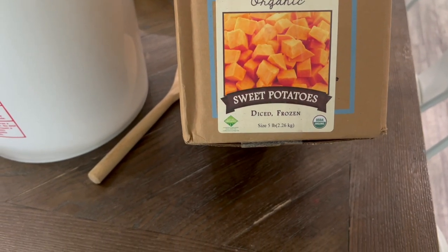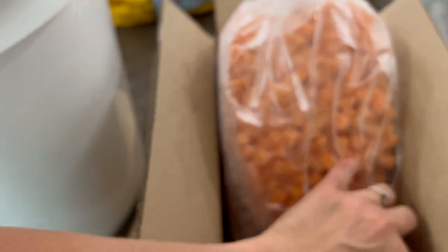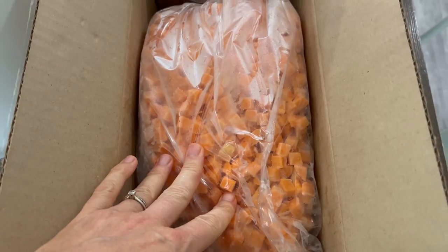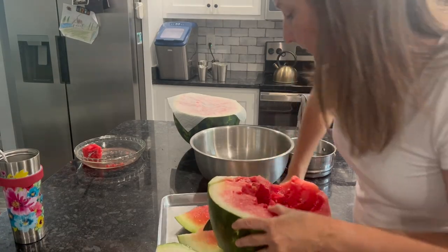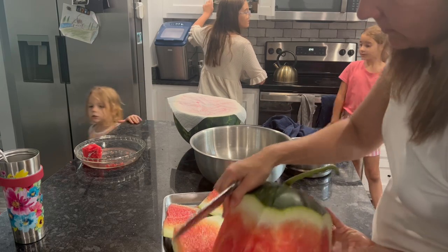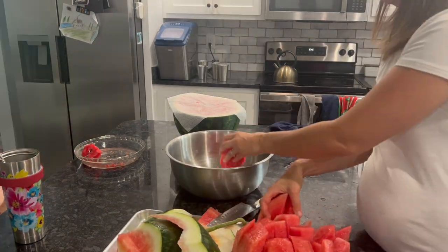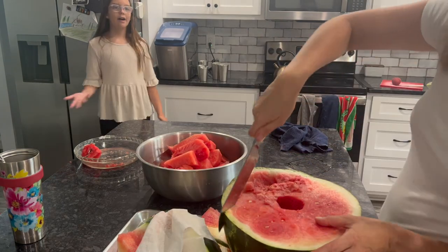I got five pounds of sweet potatoes. I love sweet potatoes — Sarah likes them okay but not anybody else, so I thought I'd try to cook some of these alongside the white ones and see how they turn out.